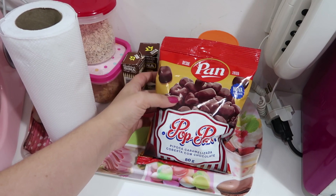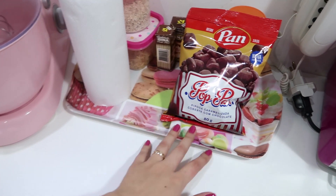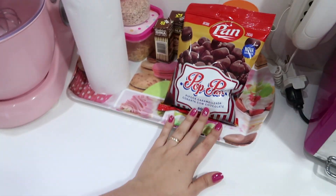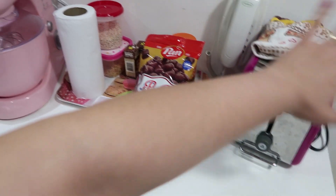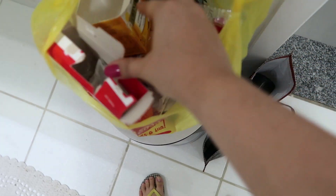Só que essa daqui vem com cobertura de chocolate. Então é maravilhoso! Não é publi não, gente. É porque eu realmente amo essa pipoca. Então é muito boa. Aí aqui fica a torradeira. Acabou meu pão, tô sem pão, então tem que comprar. E um paninho de prato. Tá organizadinho. Eu separei tudo que vinha em caixinha, em potinho, pra levar ali no latão da reciclagem.